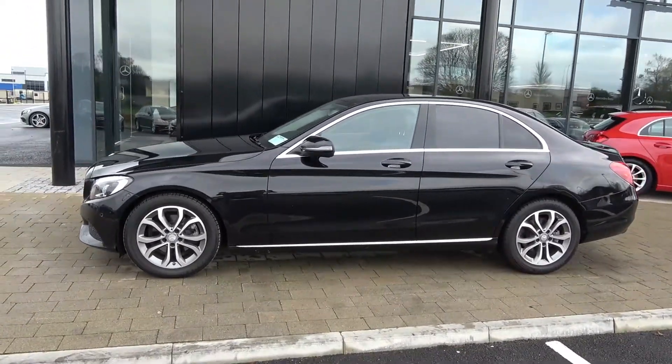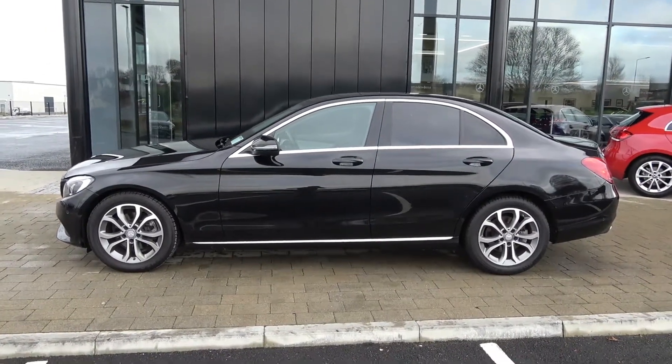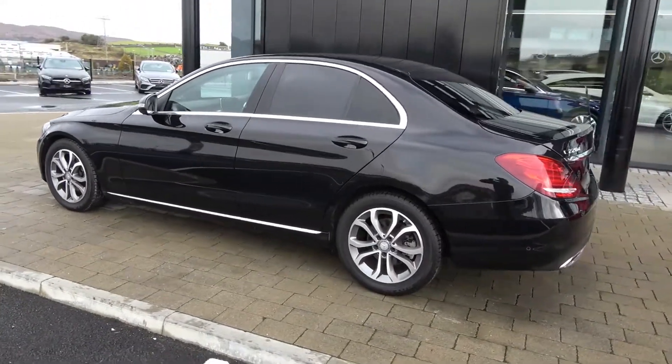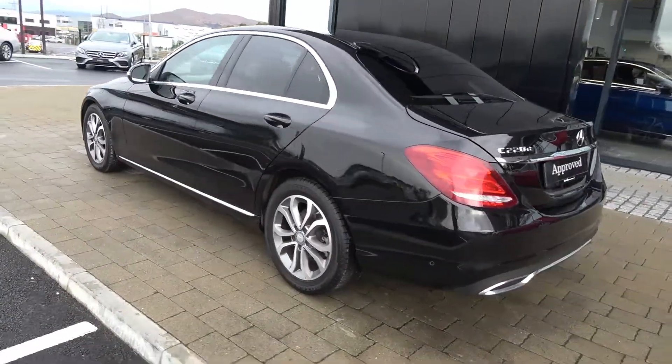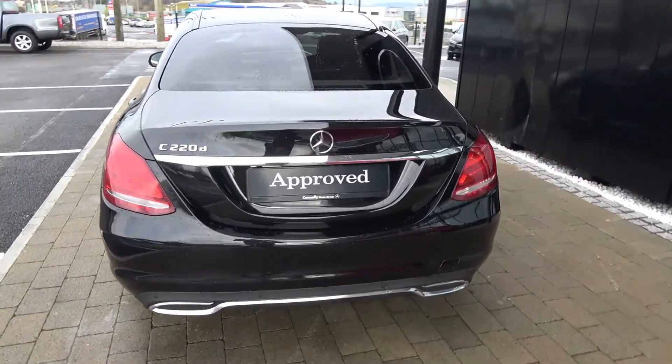front and rear parking sensors to go with your colour reversing camera. The vehicle is complemented with 17-inch multi-spoke alloys, colour-coded electric heated folding wing mirrors, chrome trim exterior, tinted privacy glass to the rear, LED tailgate lights, honeycomb diffusers and remote boot release.